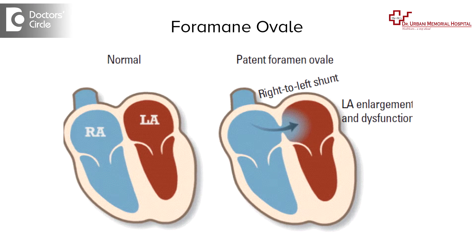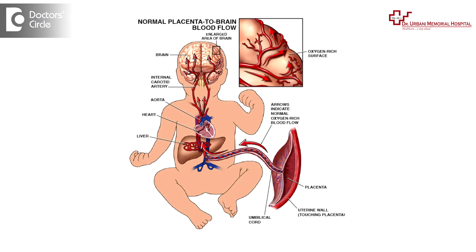Foramen ovale is a normal phenomenon which is seen in any newborn, or actually in the fetal period. As the fetal lung is not working, most of the oxygenation does not take place in the lung of the fetus — the umbilical cord or the placenta has to take care of the oxygenation. The oxygenated blood from the right atrium goes to the left atrium and then to the left ventricle and is pumped into the whole fetus. The left atrium and the right atrium have a connection — that is the foramen ovale — which is seen in the fetal period.